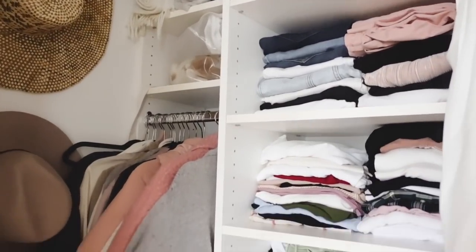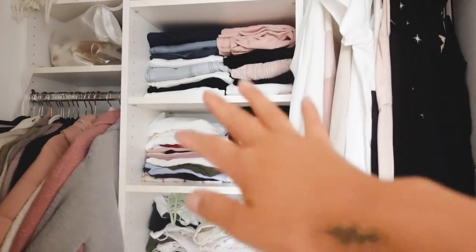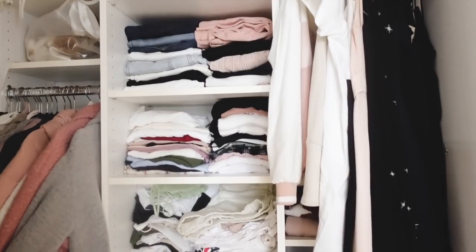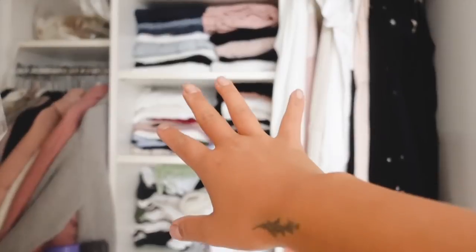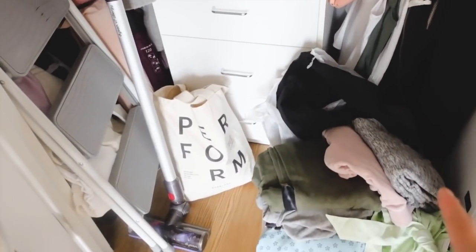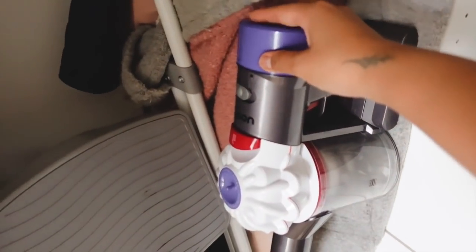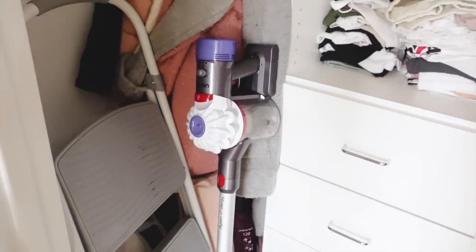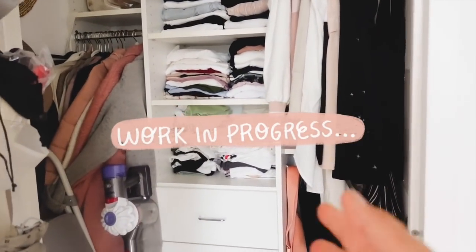Behind door number two is my closet — still a work in progress. It's actually a lot smaller than my previous apartment's closet, but it's more functional because it has more organizing shelves and spaces. I recently cleaned out my closet and got rid of about 50% of my clothes, and I still feel like I have a decent amount. I'm waiting on some recycled plastic bins to arrive to organize the stuff on the floor. I also have my Dyson and a step stool in here. Maybe I'll film a closet organization before-and-after video in the near future — so this is very much the before.